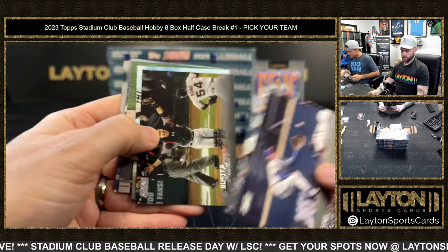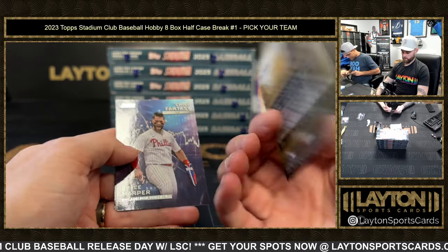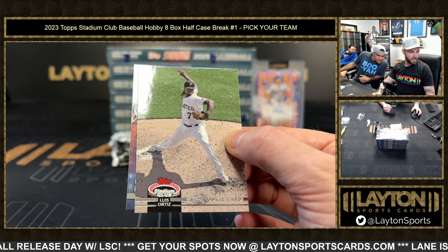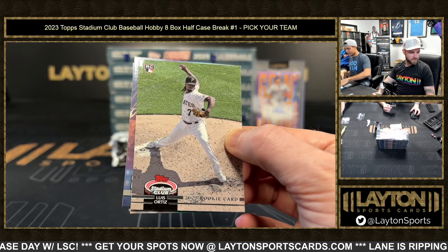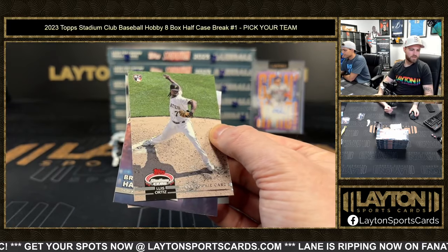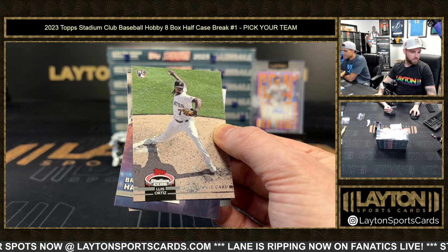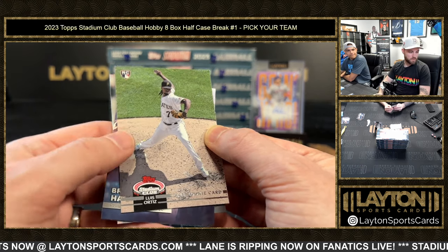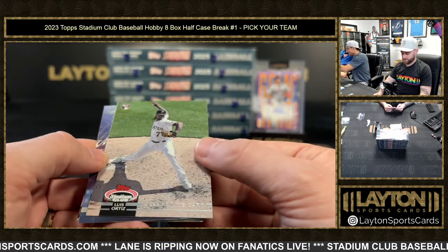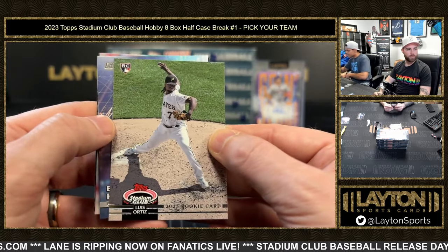Yeah, we're looking for the chrome cards — some refractors, some numbered chrome cards would be fire. There's a — what is it called — Louis Ortiz. Is this the '91 design variation? The throwback? Yeah, the three-card number. This is card 181, Louis Ortiz — it's a throwback. Base rookie design variation, one in 469 hobby packs. 92 copies per card — that's pretty cool.